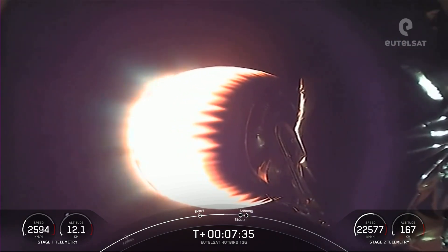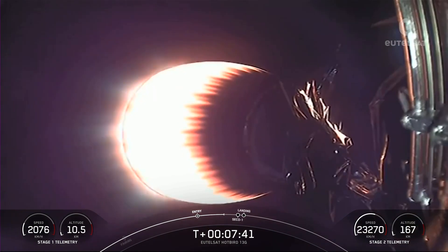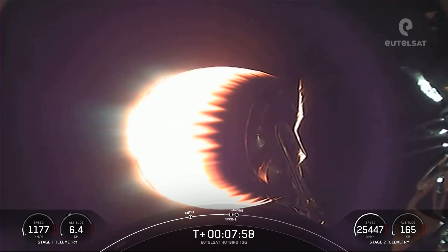We're about 30 seconds away from the next couple of events. Next up will be SECO-1 — second stage engine cutoff one — when we shut down the MVAC engine on the second stage, allowing it to coast. Stage one is transonic. Shortly after SECO-1, we'll have the landing burn starting on the first stage.